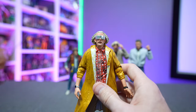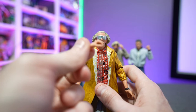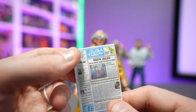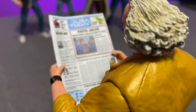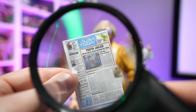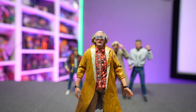We also get interchangeable hands: two open hands and two gripping hands for putting things in his grip. One of my favorite accessories is the tiny copy of the USA Today issue — props to NECA for the print quality. It's almost three inches tall, and even with a magnifying glass you can actually pretty well read it, which is outstanding. You'd think something that small would just be illegible, but high-quality print makes it readable.